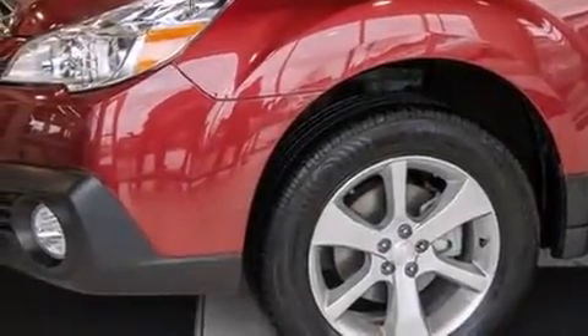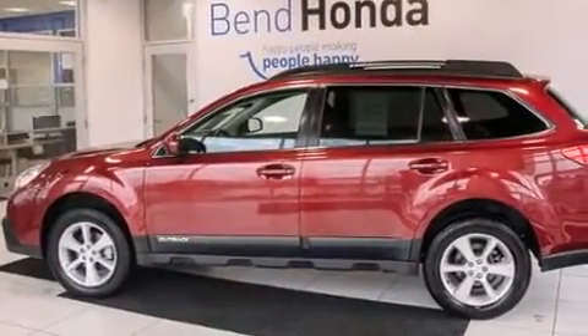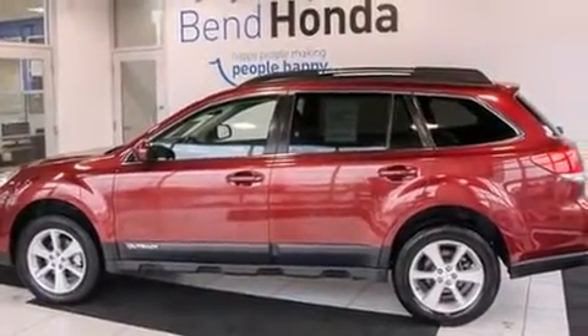Discerning drivers will appreciate the 2014 Subaru Outback. This four-door, five-passenger wagon just recently passed the 30,000-mile mark.